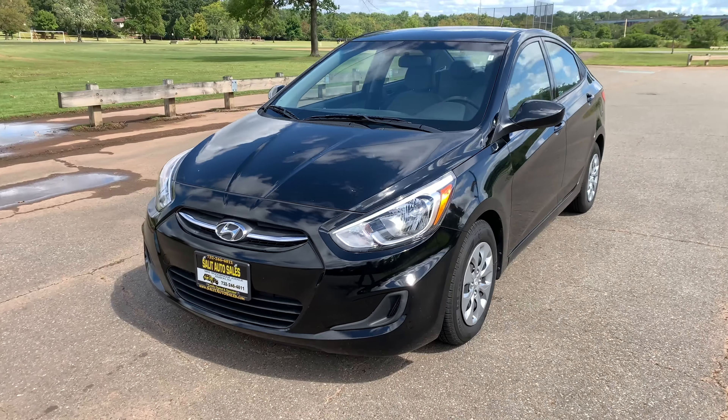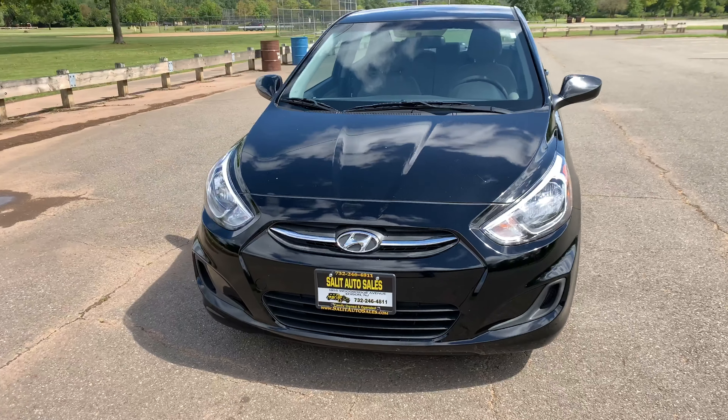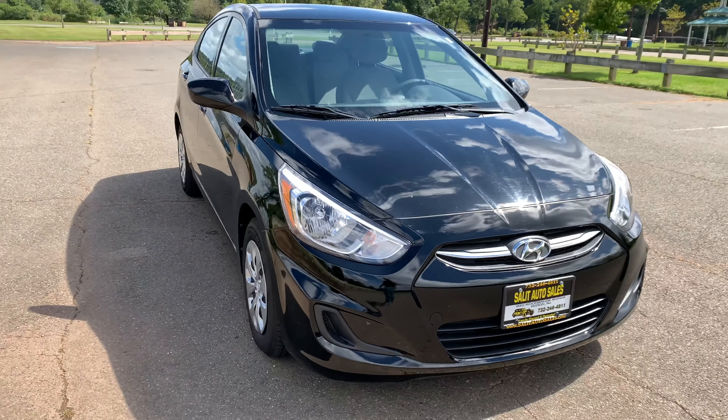Thank you for stopping by and welcome to Salad Auto Sales. Today we're going to check out a 2017 Hyundai Accent with just 38,000 miles on it.